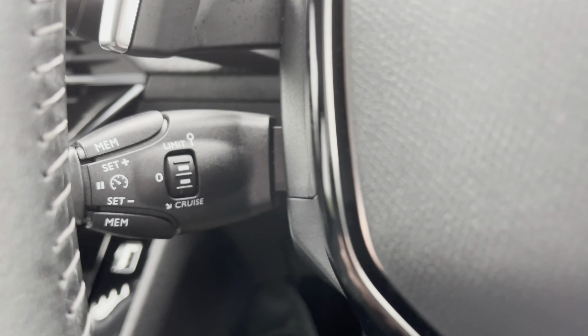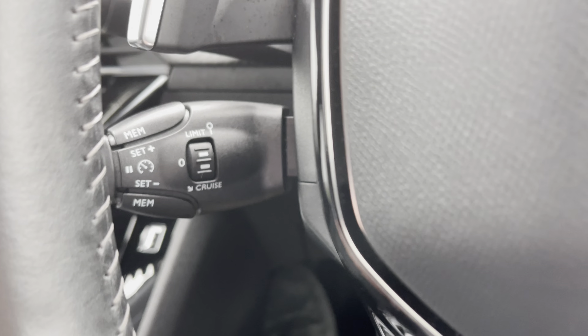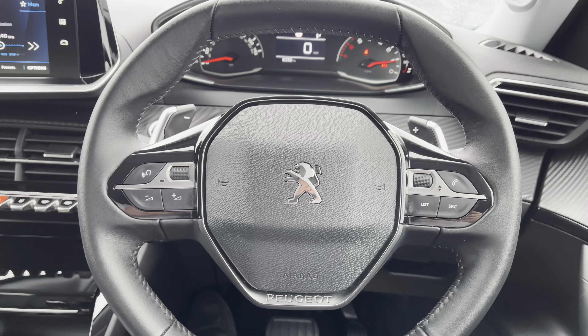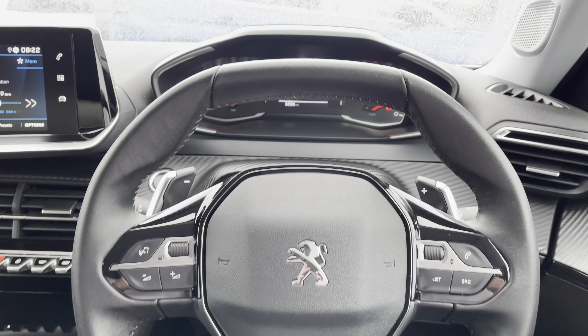Just behind the steering wheel to the left, we have the cruise control and speed limiter. This is mostly used for those long motorway journeys and will allow you to select the speed of your vehicle, meaning you can take your feet off the pedals without losing any speed.